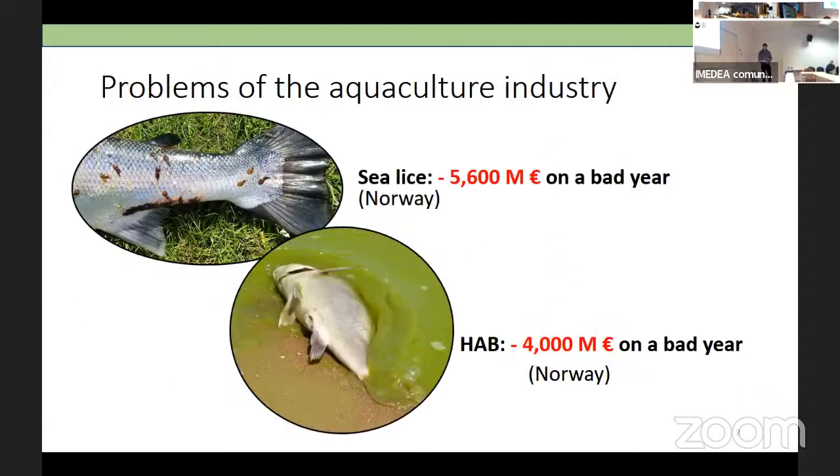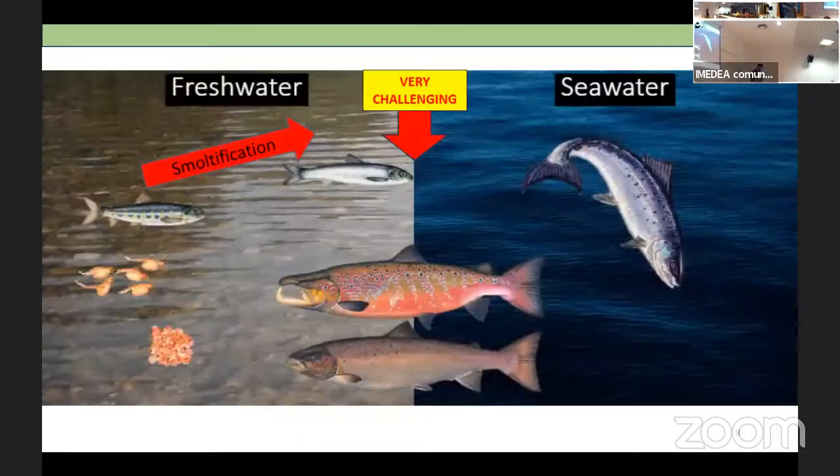There are quite a few problems in aquaculture — they cost millions and millions. The main one is sea lice, a parasitic crustacean that attaches to the fish, eats the flesh, and becomes a focus of infection. It causes so many problems. Then there are harmful algal blooms, which when they appear kill everything because the fish can't breathe, causing mass mortalities. And then there's the problem I was tackling in my thesis.